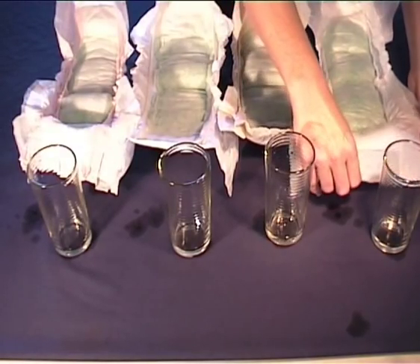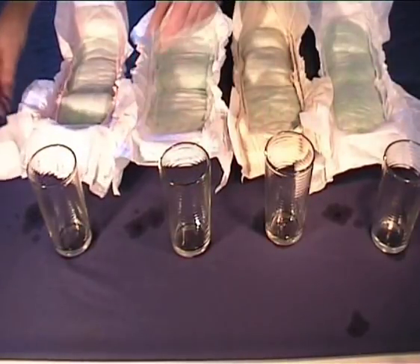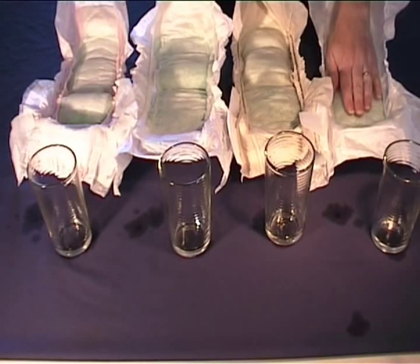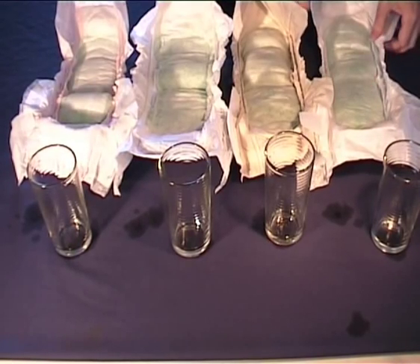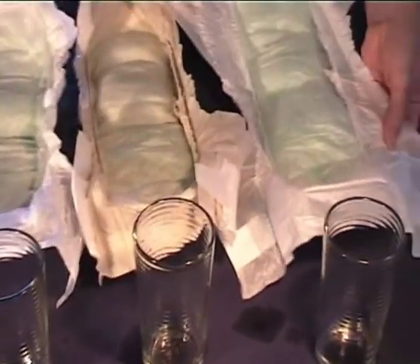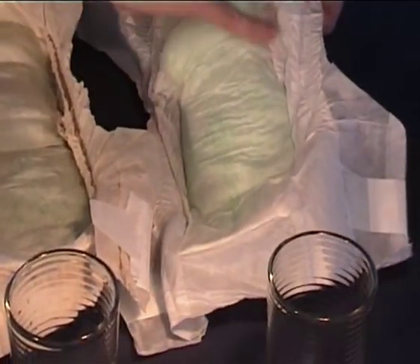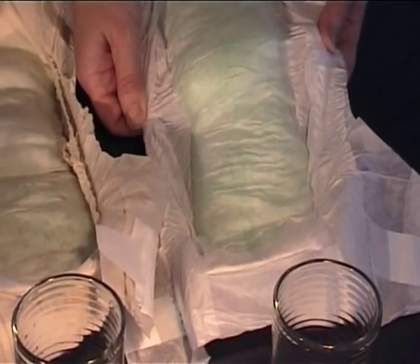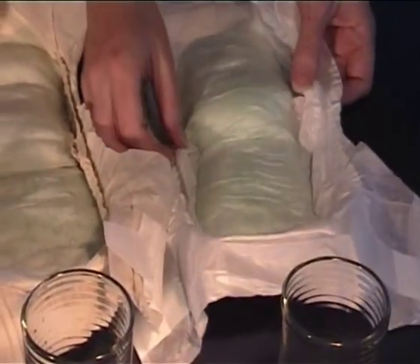First and foremost, the product has to be good for your child, and then good for the environment also. So let's see how we go. The Moltex nappy has absorbed all the liquid, and you can take a closer look at that. The inside area between the baby's leg and the nappy has all been absorbed, which means there is no irritation building overnight of urine left on their leg.